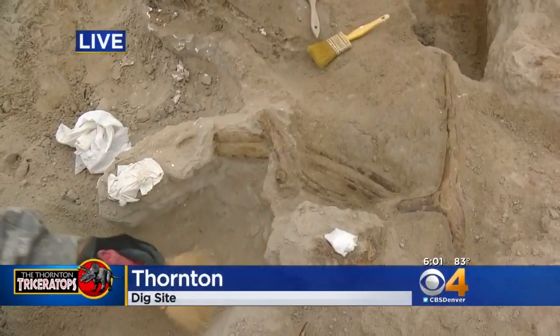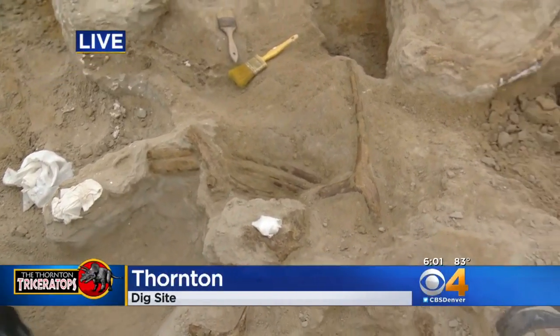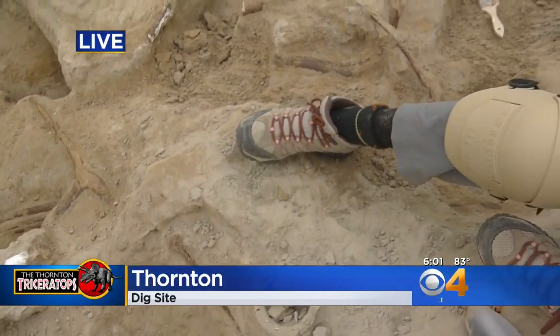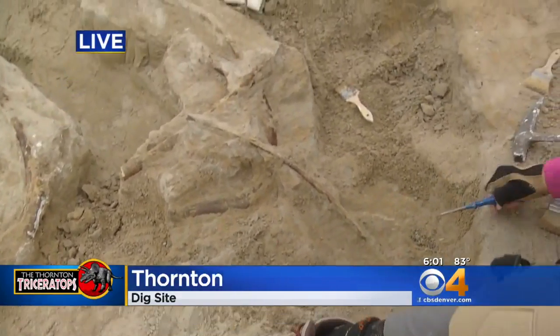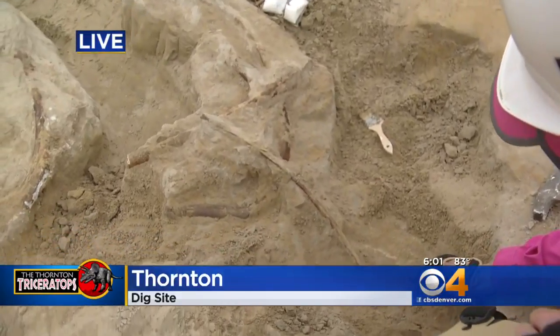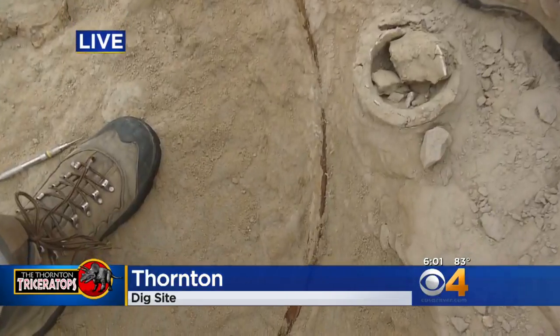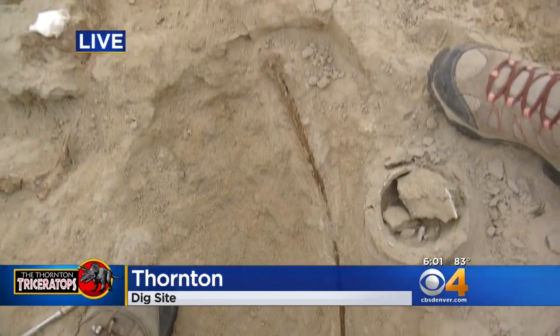Here is a live look out to the dig site in Thornton right now. As mentioned, paleontologists continue to find more bones. Today they uncovered just about under a dozen new ribs, so this dinosaur is really starting to fill itself in and they're getting a better idea of what that whole area used to look like.